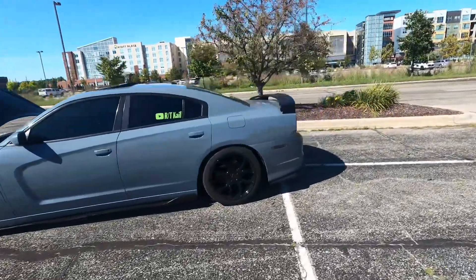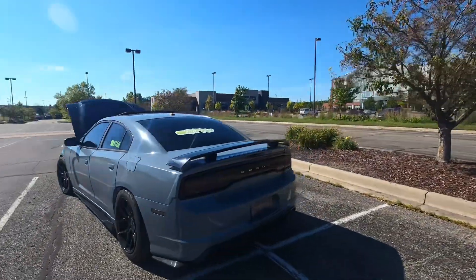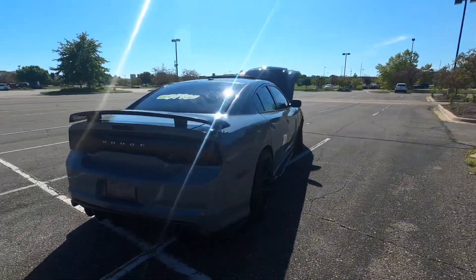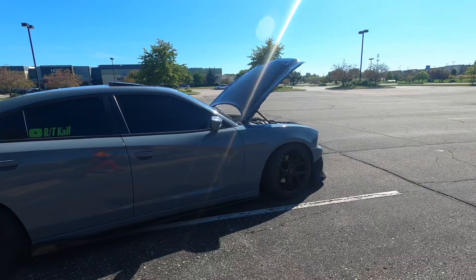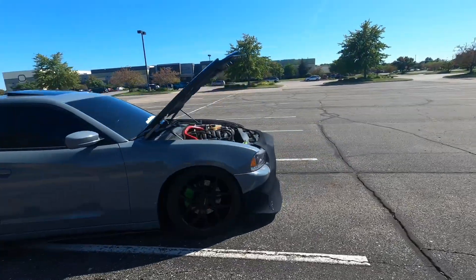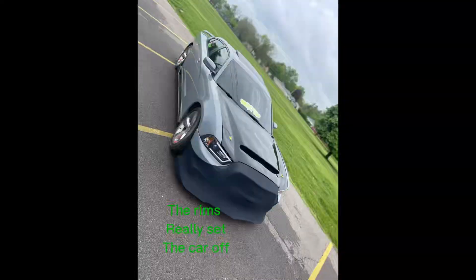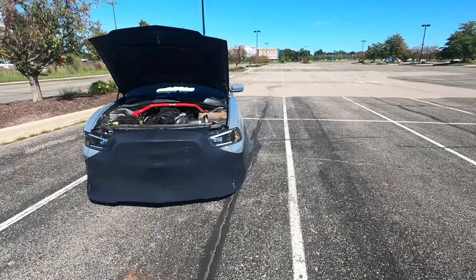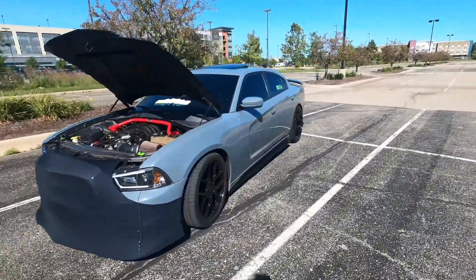What's going on YouTube, it's RTKL back with another video. I know it's been about two months since I uploaded, but I'm back at it now. As y'all can see, the car looks completely different from what y'all seen two months ago.